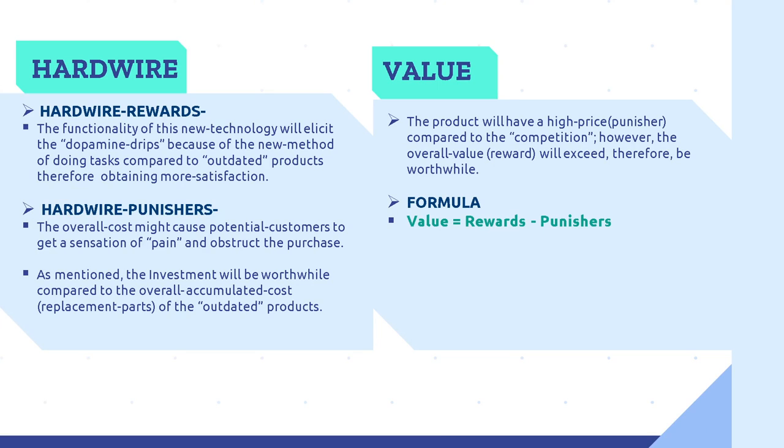Hardwires. Although the prices can be costly for many end users, there are hardwired rewards. The functionality of this new technology will elicit dopamine responses because of the new method of doing tasks compared to outdated products, therefore obtaining more satisfaction. But there are also hardwired punishers: the overall cost might cause a potential customer to feel pain and obstruction from the purchase. However, as mentioned, the investment will be worthwhile compared to the overall accumulated costs such as replacement lamp parts of outdated products. Value: the product will have a high price, which is a punisher compared to the competition. However, there is also overall value, which is a reward that will exceed it and therefore be worthwhile. The formula for value is: value equals rewards minus punishers. The Bluebeam certainly meets those standards for a successful company.